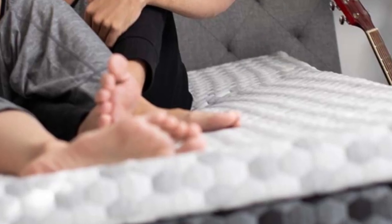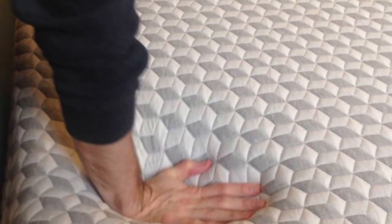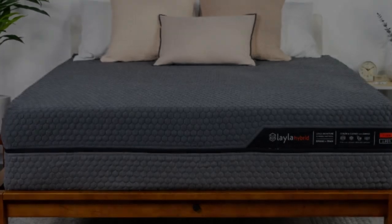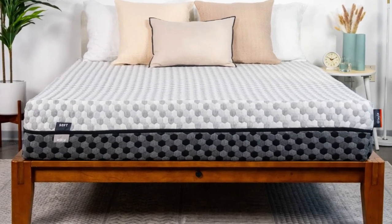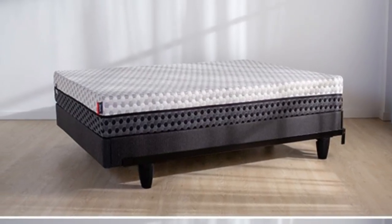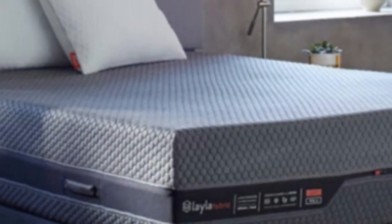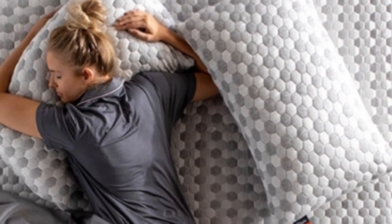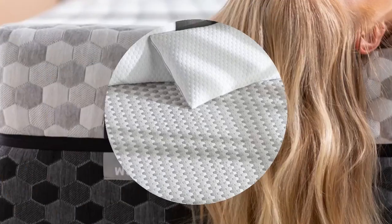The cover features proprietary cooling fabric made from a blend of polyester, rayon, viscose, and poly/Lycra. Depending on the side you choose, the thickness of the comfort system varies. The softer side starts with a thick layer of copper and gel-infused memory foam, closely contouring the body. Copper and gel infusions are engineered to absorb excess body heat and dissipate it. Next is a transitional layer of polyfoam, zoned to support heavier areas of the body while keeping weight evenly distributed to align the spine. On the firmer side, the comfort system is thinner, with a layer of copper and gel-infused memory foam. Both sides share a support core made from dense polyfoam, which limits sinkage and keeps the body on an even plane.